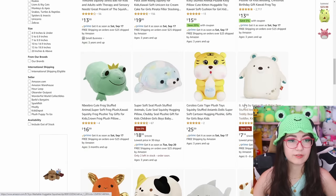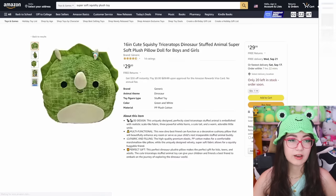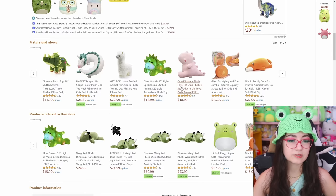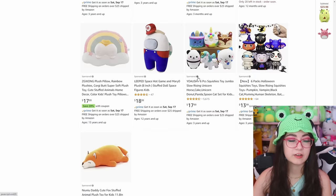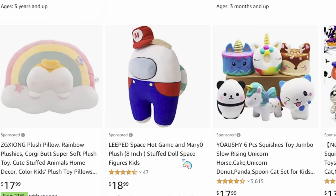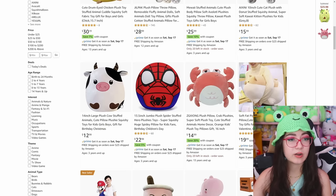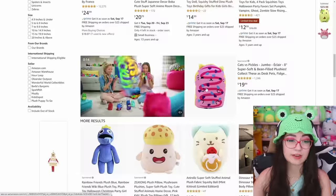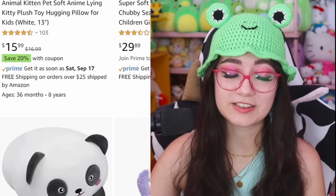I'm just gonna start scrolling until I find something. Well here's that one we were just on. This one looks pretty real actually. I'm not a dinosaur person so I'm not gonna get that one. Why is there Mario Among Us? This looks kind of like a ripoff but with a different style. They do have a Spider-Man Squishmallow that looks exactly like that. This turtle is so cute. Oh my goodness, look at this frog — he has seen some things in his time.